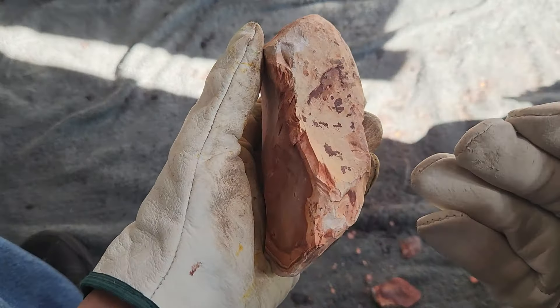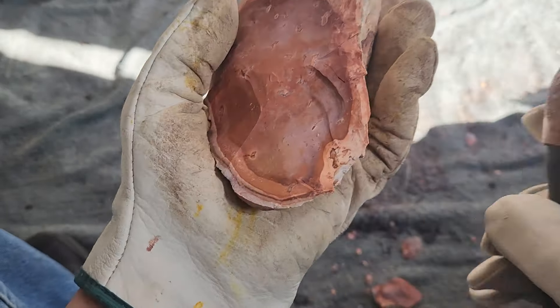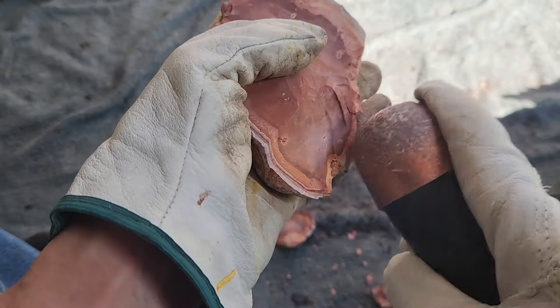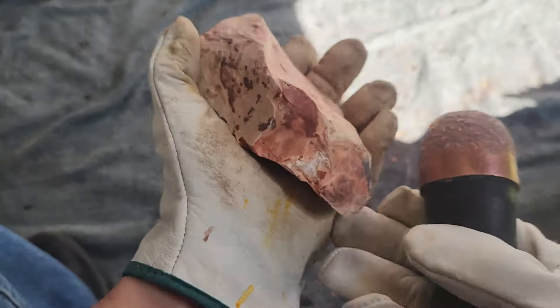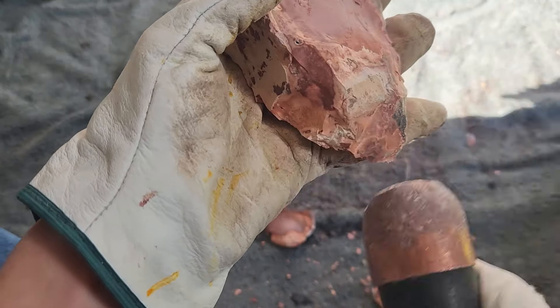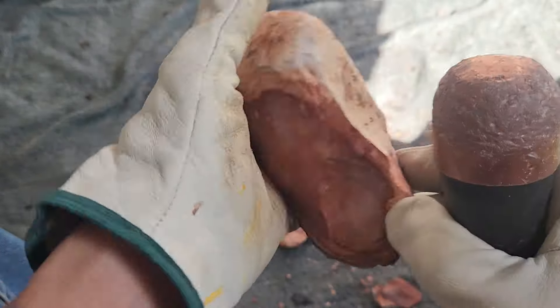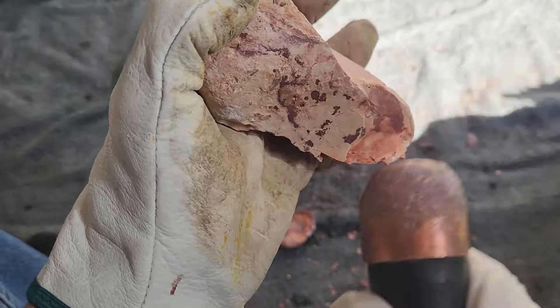I need both gloves for this operation. Some of the flakes when I'm hitting really hard will come right back into my hand, and since they're traveling at very high speeds it could start a leak that would make a mess.